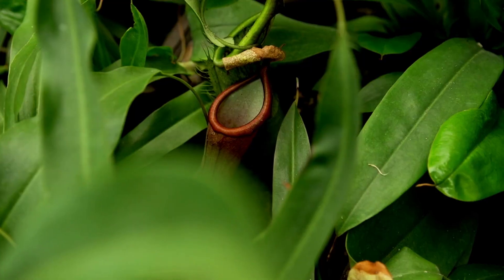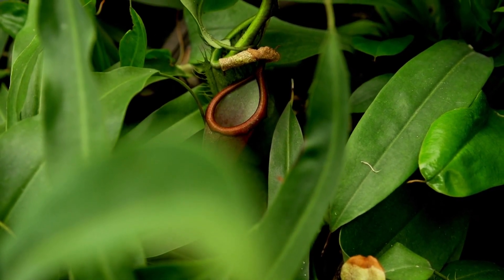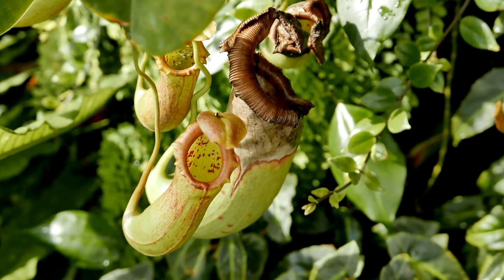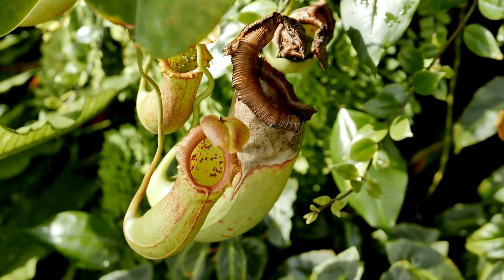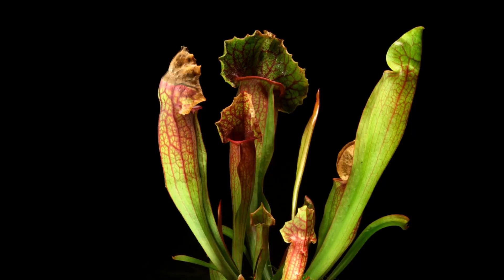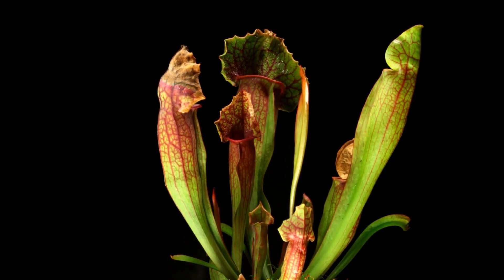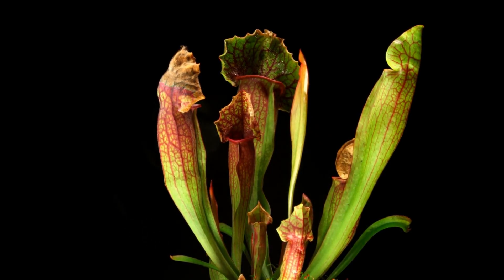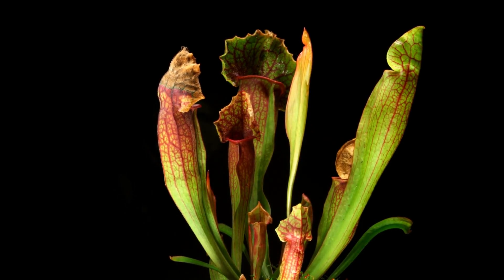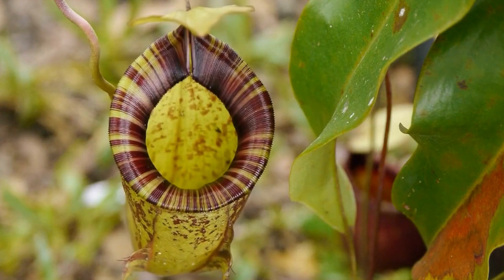Similarly, tropical pitcher plants are climbing carnivorous plants known for their elegant hanging pitcher-shaped traps. They thrive in tropical climates and are appreciated for their wide variety of striking pitcher forms and colors. These plants are native to Southeast Asia, Madagascar, and Australia. Some species of tropical pitcher plants are capable of capturing and digesting small mammals, such as mice and even rats. Pitchers on these plants can be as large as a football.